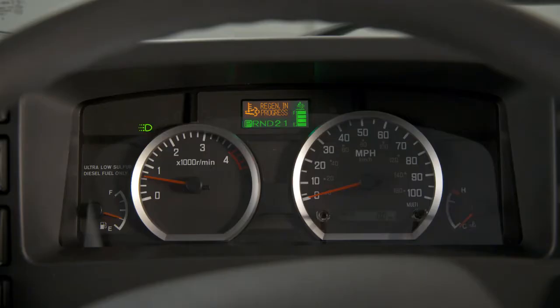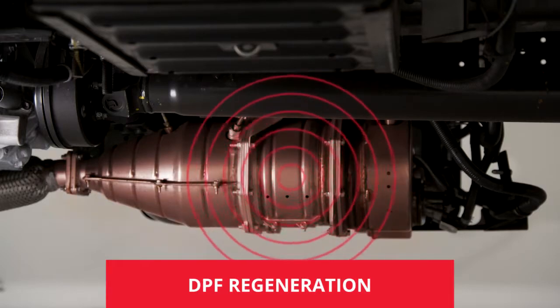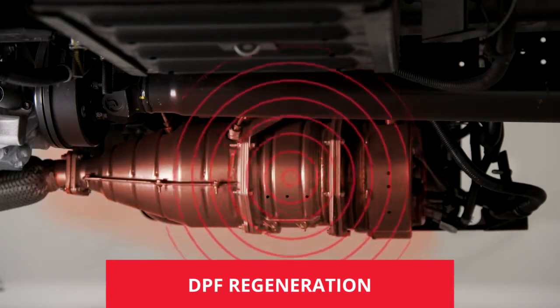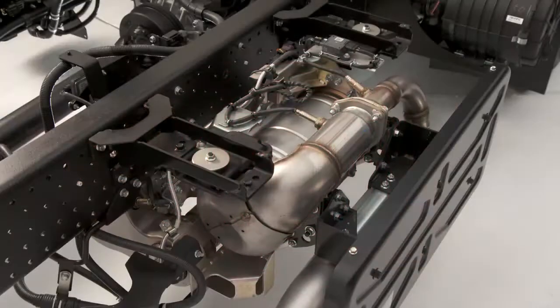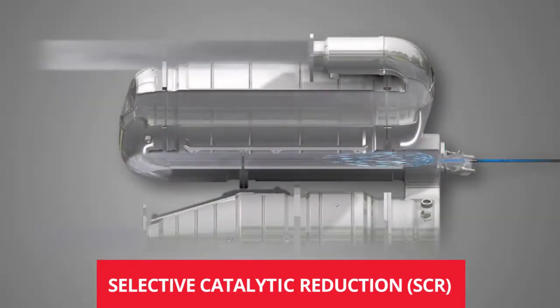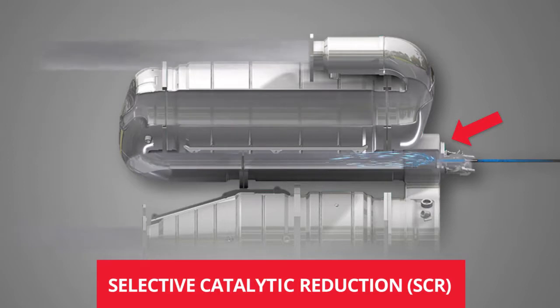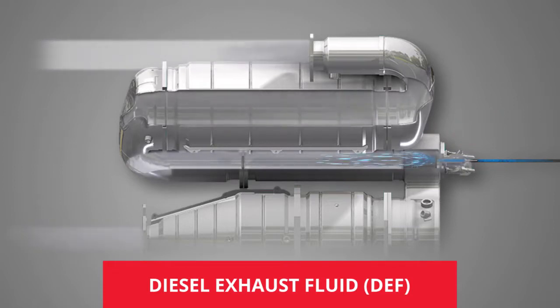During the regeneration process, an amber indicator in the instrument panel will illuminate to notify you the process is taking place. When regeneration occurs, exhaust gas temperatures are increased to effectively burn off accumulated soot. After the exhaust is passed through the DPF, it enters the Selective Catalytic Reduction System, or SCR, where it is cleaned again. The SCR injects into the hot exhaust stream a precise amount of diesel exhaust fluid, or DEF. The chemical reaction in the SCR converts the exhaust into nitrogen and water, two substances that are safer for the environment.